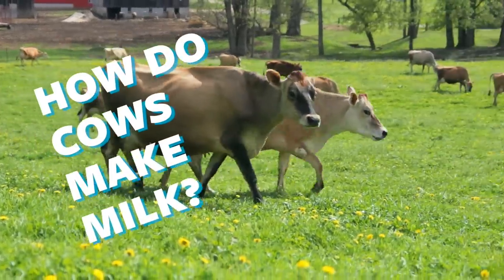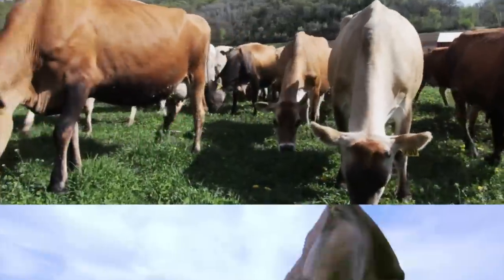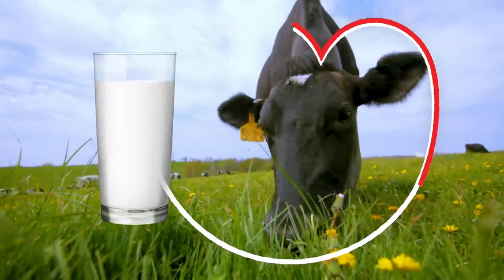Have you ever wondered how cows make milk? Most likely, the milky drink comes from a cow. And the science behind milk's journey from grass to glass is pretty amazing.